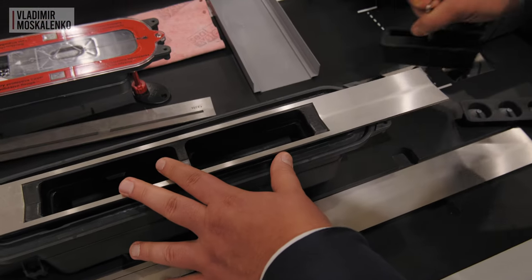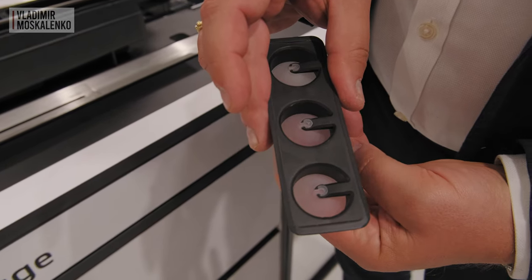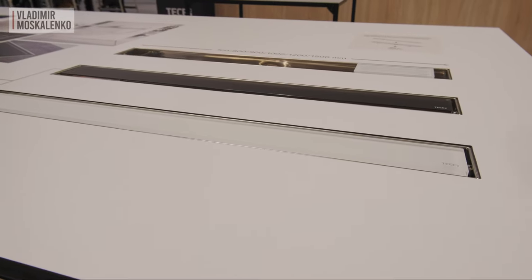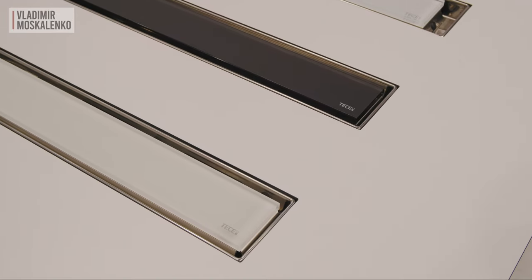For commercial projects or guest bathrooms, it would be very cool to use a dry shut-off with a membrane. Let's not forget the company's best-selling drainage channel TESA Drain Line, which can now be completed with glass panels and very pleasant matte-finish matching square panels.